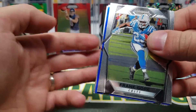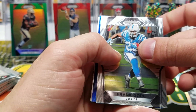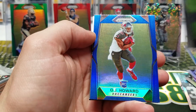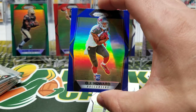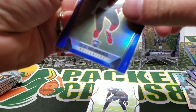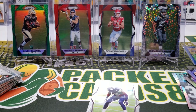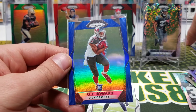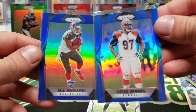Oh, we got another blue — no way! Oh my goodness! OJ Howard blue! Oh my goodness gracious, dude — we got two blues in a single box! These things are super super short print. That is crazy, two blues in a box — unreal!